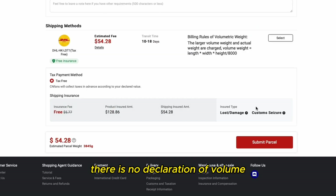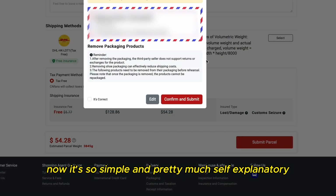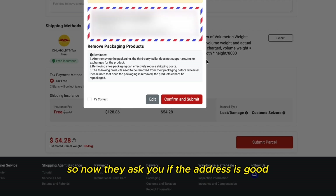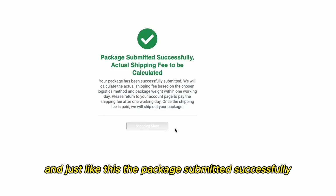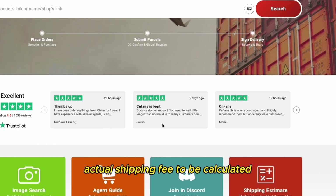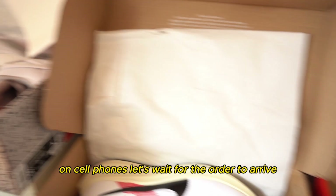There is no declaration of value because it all declares automatically now — it's so simple and pretty much self-explanatory. Let's submit it. They ask you if the address is correct and everything is alright — if so, click 'it's correct' and submit. And just like this, the package is submitted successfully. Actual shipping fee to be calculated. And this is how you can submit your parcels on CNFunds. Let's wait for the order to arrive and we will do the unboxing video.